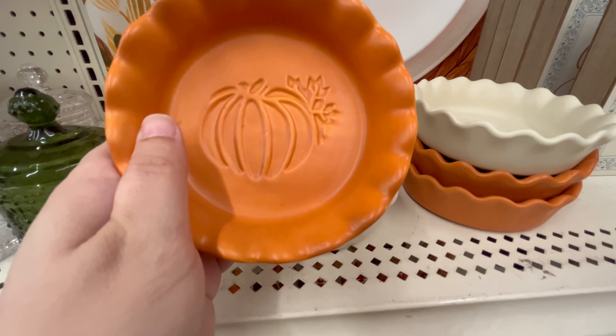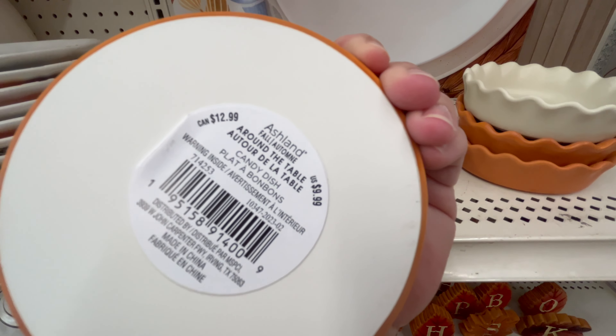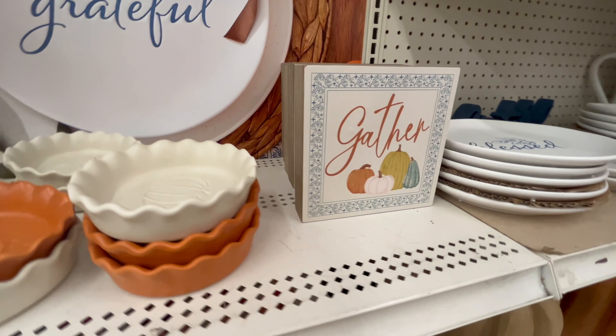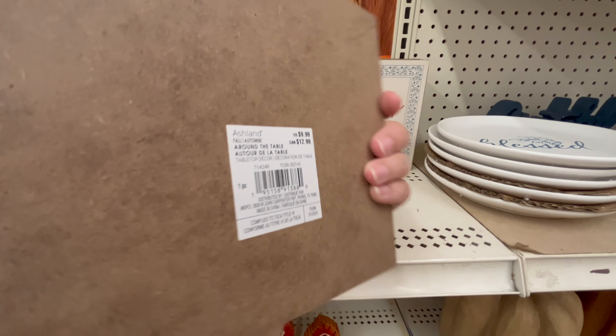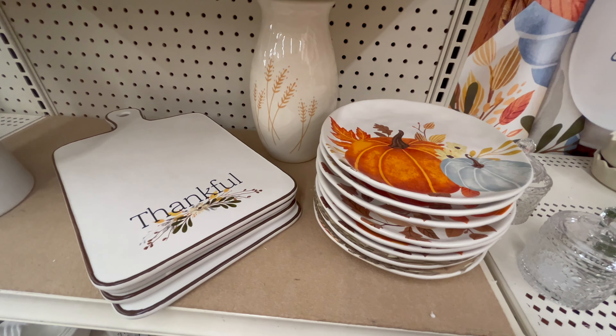The lid came off when I flipped it over, but that green is such a beautiful color. I don't know if it comes in a traditional amber glass color. These little mini pie plates are absolutely adorable — if you're doing Thanksgiving and you like to make individual pies, it's a great option. And I love this little 'Gather' sign — it would be great for a tiered tray or a smaller area.